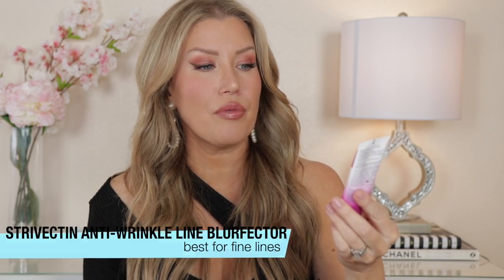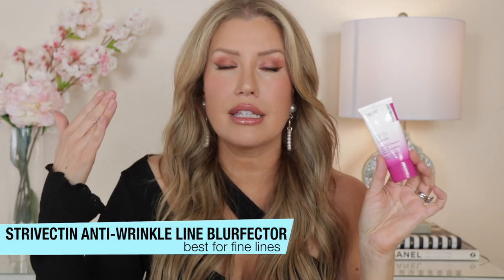The first primer I want to talk about is one that I've been using for a couple of years now. This one is amazing for pretty much all skin types because what it really does best is it smooths the look of fine lines. I am not exaggerating when I say that I have applied the Strivectin Anti Wrinkle Lime Blurfector to the foreheads of some people with deep lines and it has literally made them disappear.